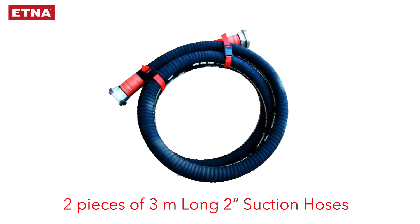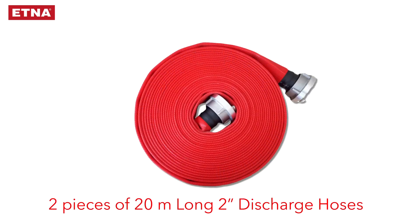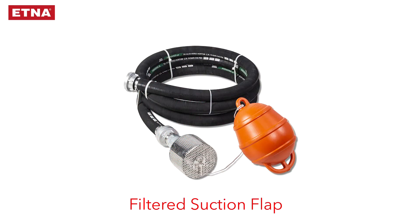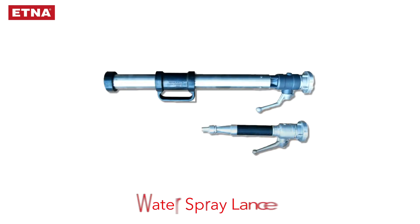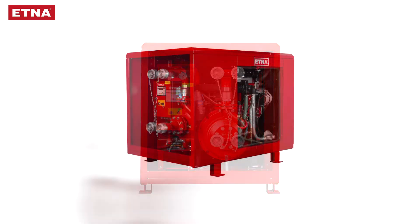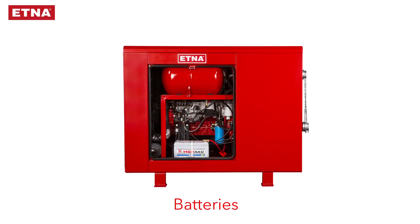Kazeer includes two 3-meter long 2-inch suction hoses, two 20-meter long 2-inch discharge hoses, a filtered suction flap, worm mouth couplings, a water spray lance, a suction port with 2-way valve on the pump, a discharge port with 2-way valve, batteries, and a liquid tank for foam.